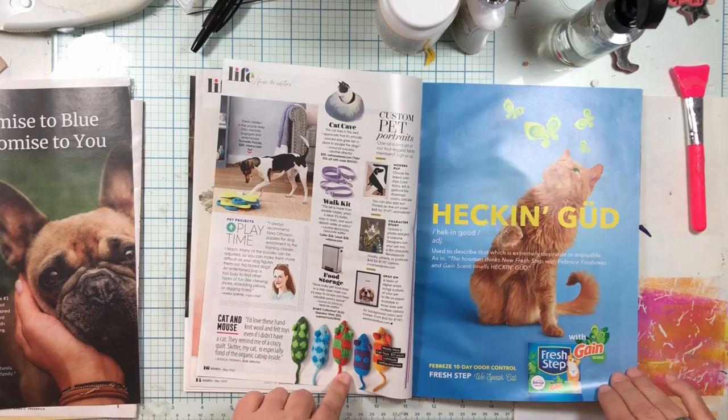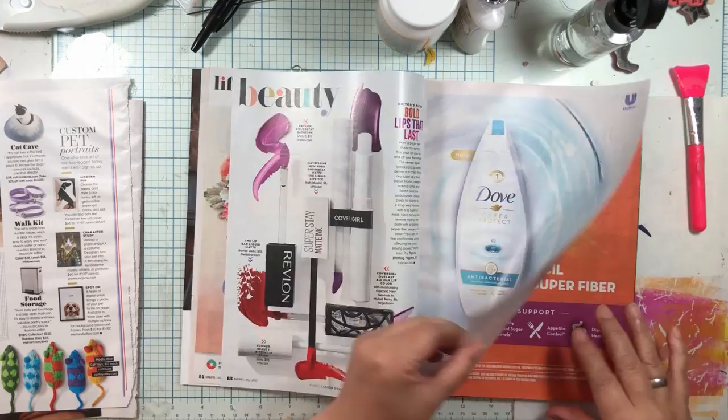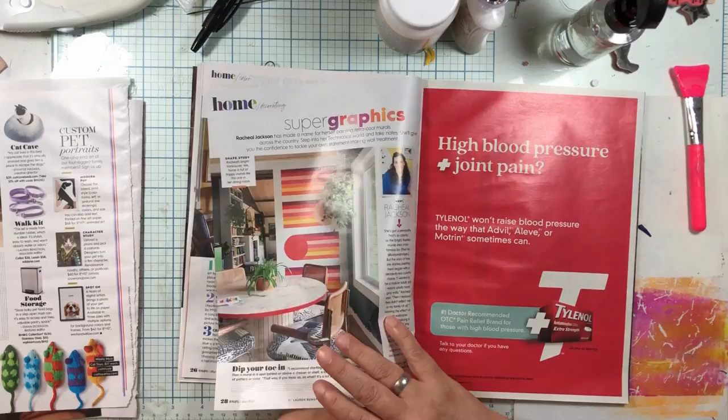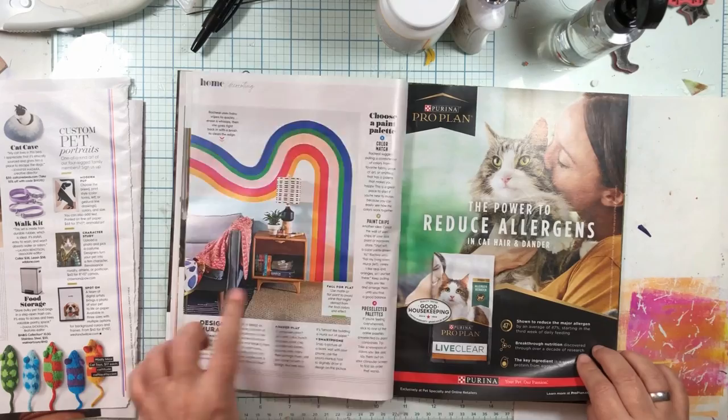We got doggies! Look at these mice - they're colorful! I'm going to have the little colorful mice. I'm kind of thinking this one could be fun. Do I need a cow? I don't know if I need a cow, let's put a pin in that one.